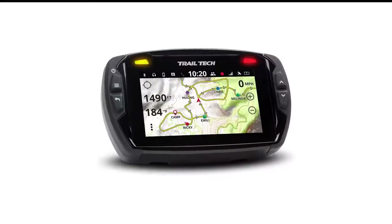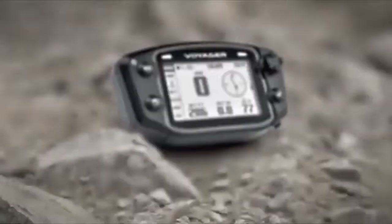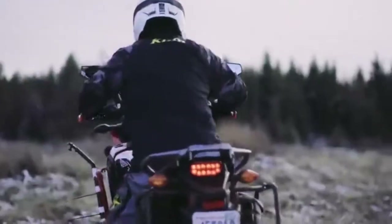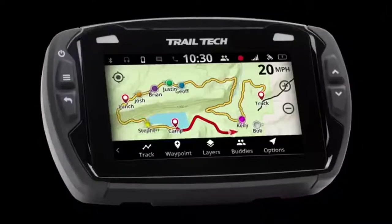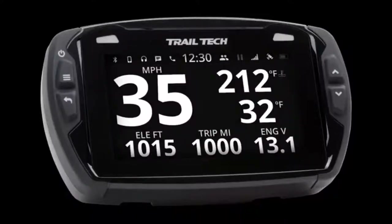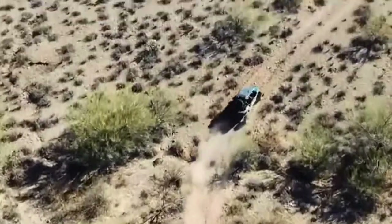Number 5 in my list is the Trail Tech Voyager Pro Motorcycle GPS. The Trail Tech Voyager Pro is not going to be the best on-road motorcycle GPS unit on this list — it has road maps, but they are basic, and this unit will not provide turn-by-turn navigation. Think of it basically like an electronic paper map with a lot of features. The Voyager Pro comes loaded with North American base maps with topo and hill shading, and other map regions outside of North America can be downloaded for free.